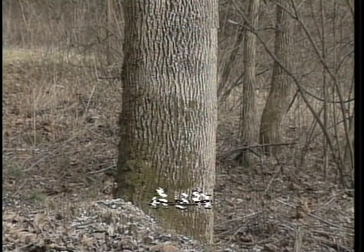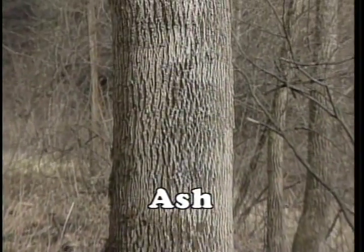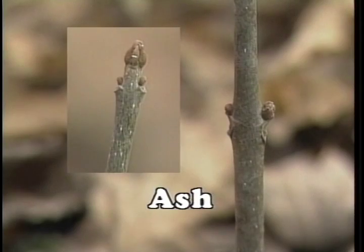Ash occurs in deep, fertile soils and is very valuable for its wood in manufacturing. This species has one of the six opposite branched patterns of trees native to Kentucky. The bark is ash gray in color and has a very definite diamond-shaped pattern in its furrowed bark. The twigs are stout with opposite branching. The terminal bud is much larger than the lateral buds, and the first pair of lateral buds are at the same level as the terminal bud.